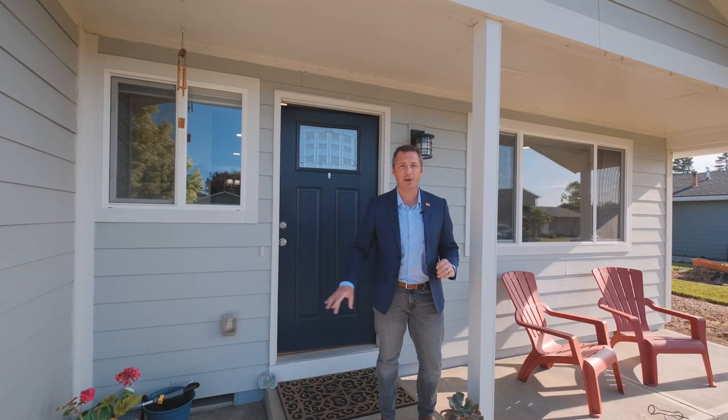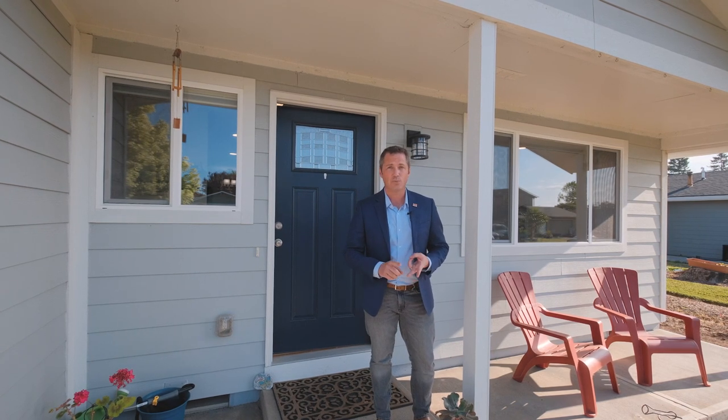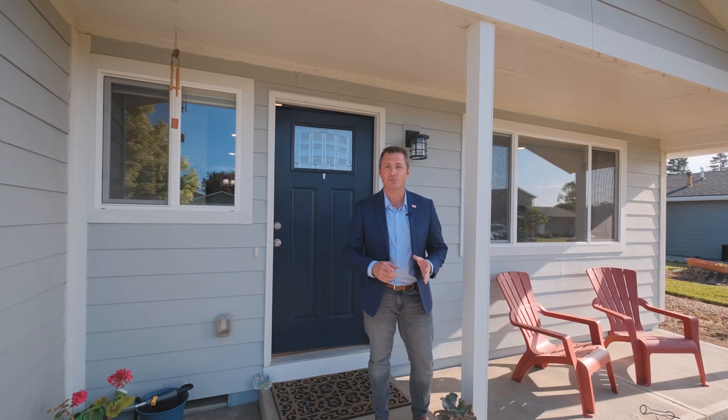This home has been beautifully updated on the inside and the exterior, including a recently done roof, windows, new siding, furnace, water heater, and more.